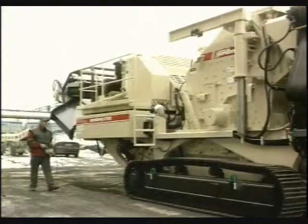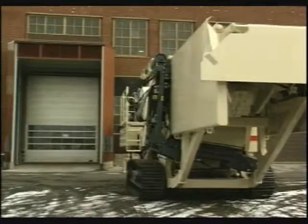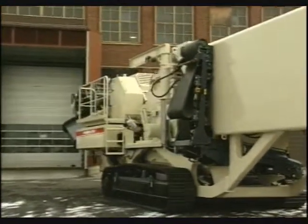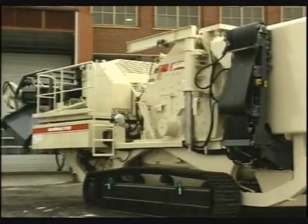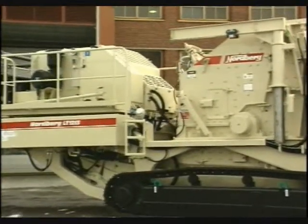Nordberg has developed the solution for the challenges of aggregates crushing today, based on more than a century of experience in the field. It's a new top-quality, compact yet mobile crushing plant: the Nordberg LT 1213.